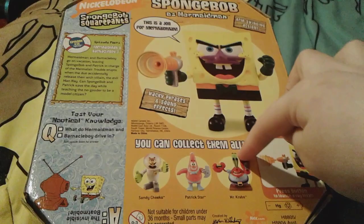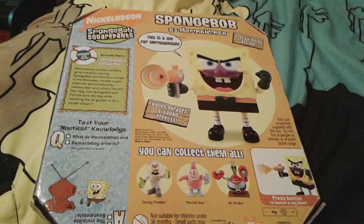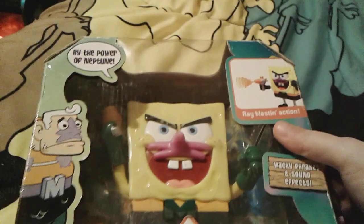There's a little Q&A on here, and you can collect them all — there's Sandy, Patrick, and Mr. Krabs with Plankton. Maybe in the future I'll get Patrick as Barnacle Boy to go with this SpongeBob. He looks so awesome and I love him so much. As I said, he's a really rare toy, so that's a big plus.